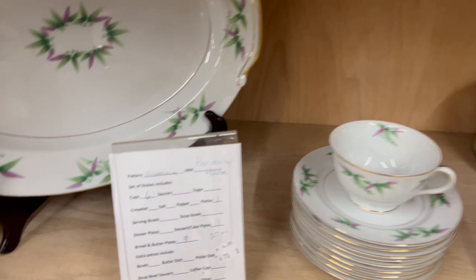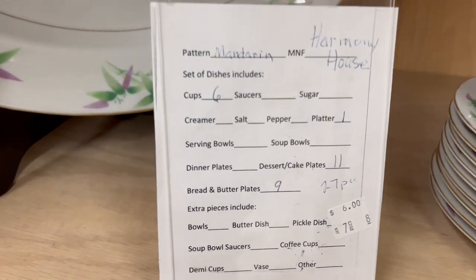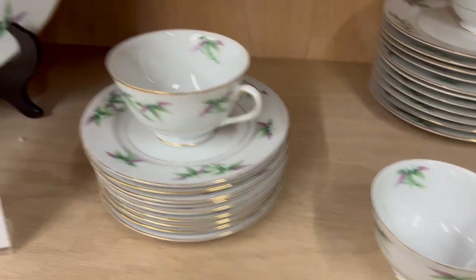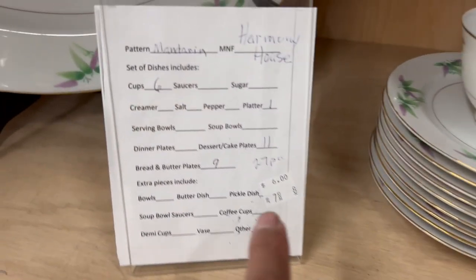But I will mention this beautiful dinnerware right here — 27 pieces of them — it is only $3. That is such a good deal, guys. Wow.